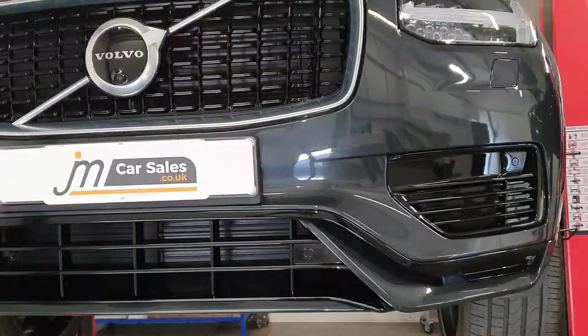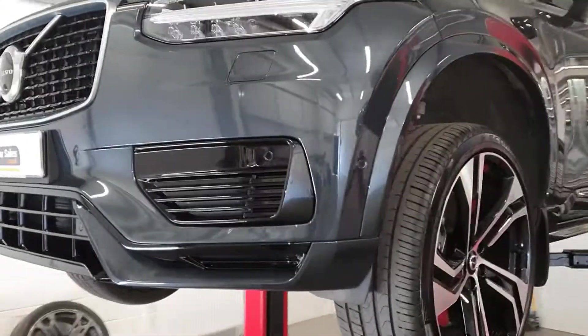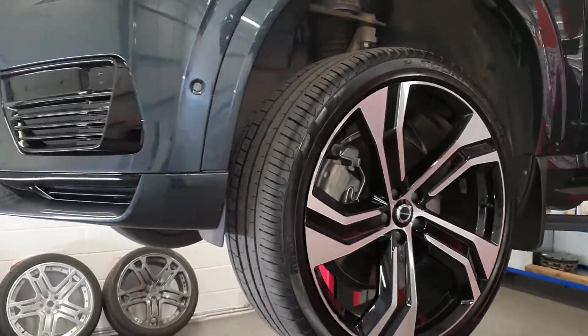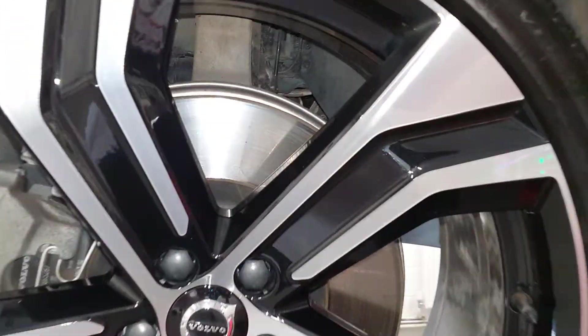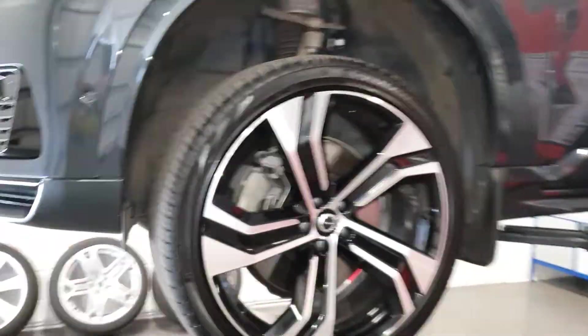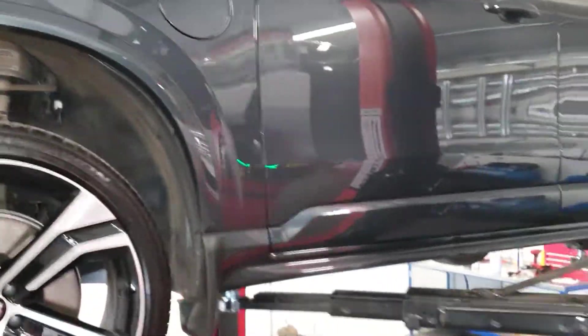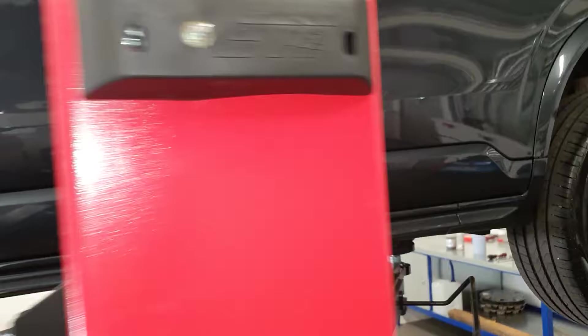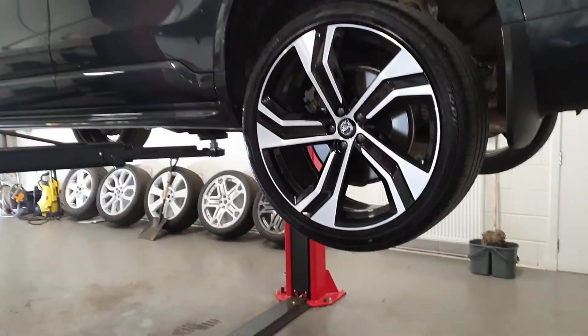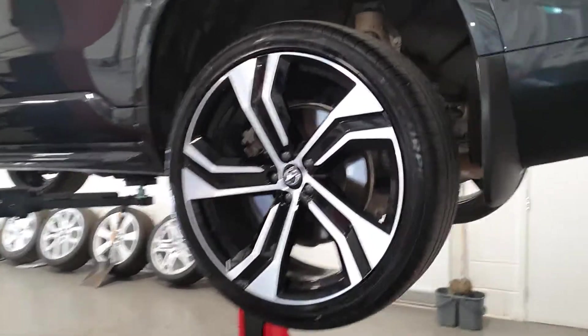Body work is all in good condition. It's got a cherished number on it just now, but obviously that would come off back to the customer. Some nice fresh stock coming in to us for sale, which is good. Really nice alloy wheels on this vehicle.